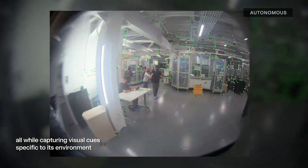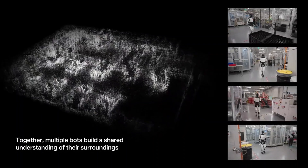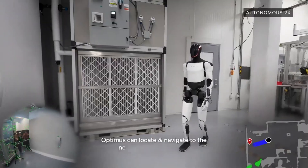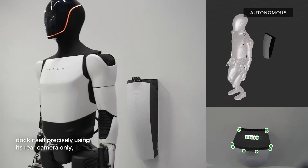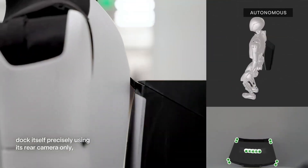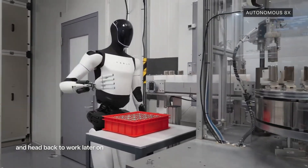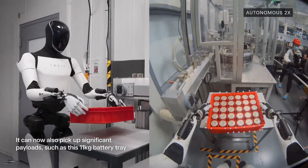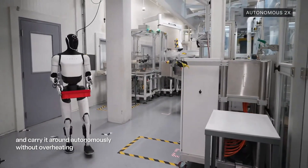It's easy to get caught up in that initial whoa factor and not see the bigger picture. A robot that can empty the dishwasher — I'd take two. But all kidding aside, this technology isn't just about making our lives easier. What our sources are pointing at is that Optimus could change everything: how we live, the work we do, even how we see ourselves as humans. So let's do this deep dive and break down what makes Optimus tick.